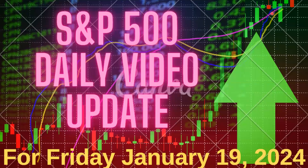Welcome to the daily update, where I'll go over the action in the market for Thursday, January 18th, and then we'll see how things look for Friday, January 19th.